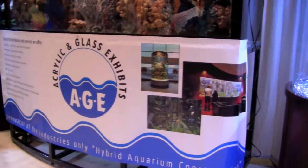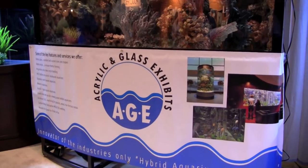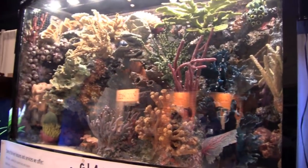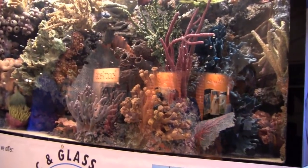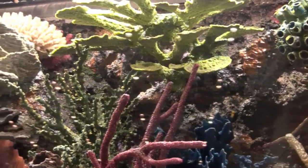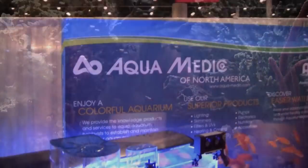The Texas-based custom display company Acrylic and Glass Exhibits takes the concept of artificial reefs to a whole new level. Nothing in this tank is real. It keeps you in the hobby and makes you successful. Usually when you're successful, you want to expand and grow in the hobby — it's like golf.